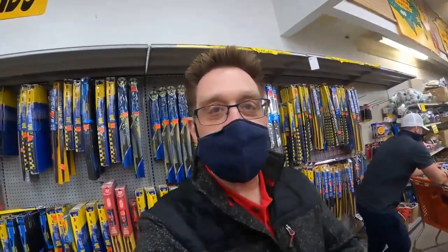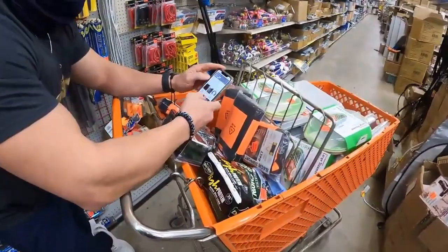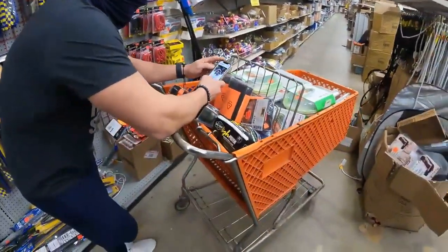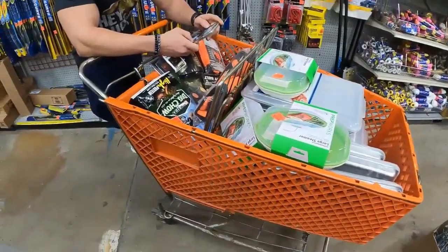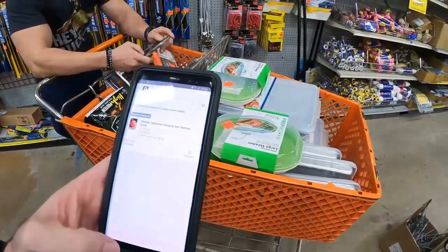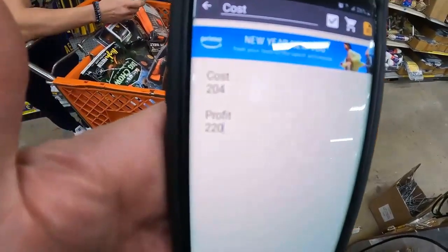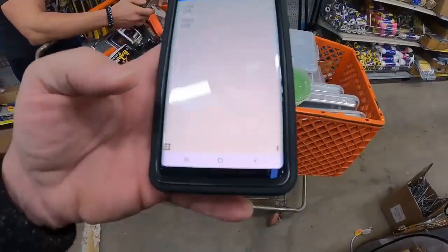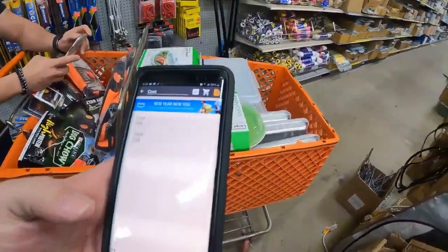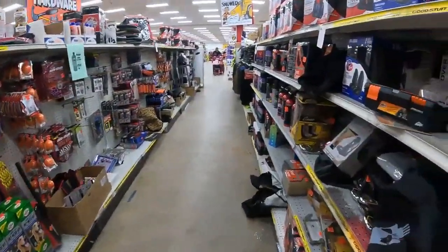Alright, we got some more stuff — we're filling the cart. GK's playing on his phone, of course. We got a bunch of stuff already. My goal was to help him fill the cart today, and so far we're at a cost of $204 and $220 in profit roughly. We're gonna head over to the other side of the store — I want to hit up electronics and see what we find over there.